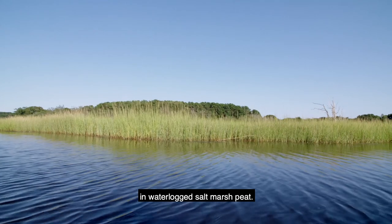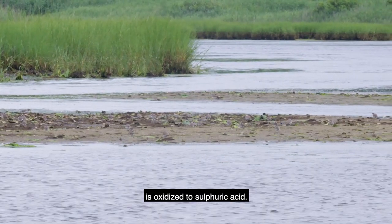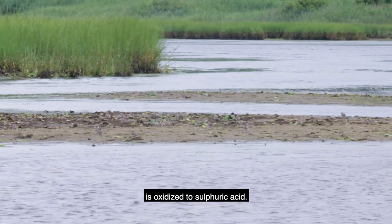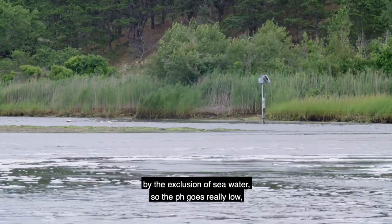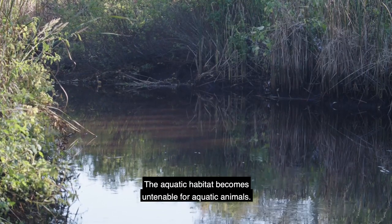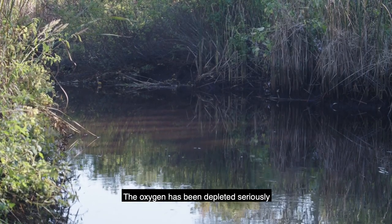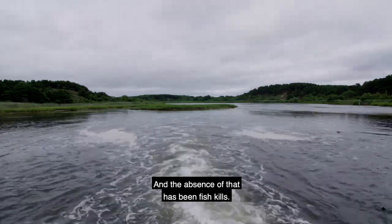that sulfur is innocuously stored in waterlogged salt marsh peat. But if you drain a salt marsh, that sulfur is oxidized to sulfuric acid. On top of all of that, the water has been freshened by the exclusion of seawater. So the pH goes really low, our acidity goes really high. The aquatic habitat becomes untenable for aquatic animals. Oxygen has been depleted seriously because salt water brings in oxygen.